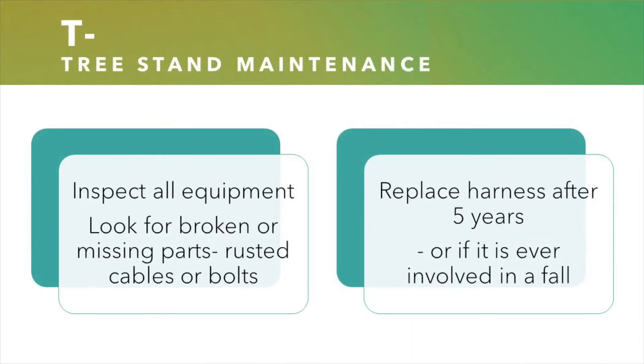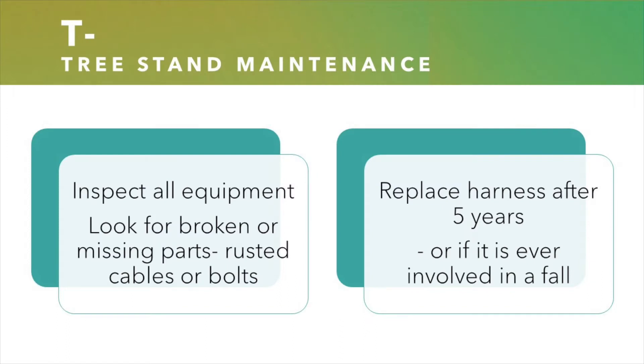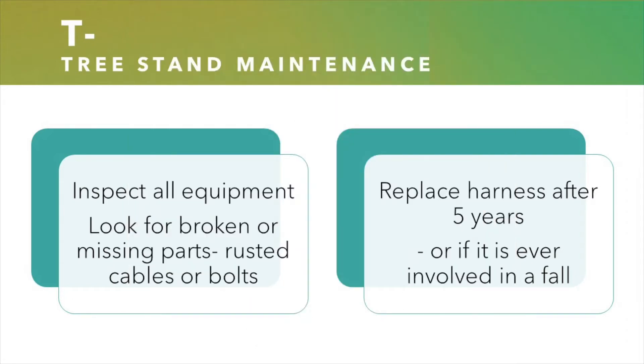The T stands for tree stand maintenance. It's important to inspect all of your equipment before you use it and do a full inspection before each season starts. You want to check for missing or broken parts, replace rusted cables or bolts, and follow the manufacturer's guidelines for maintaining their tree stands. According to the Tree Stand Manufacturers Association, the service life of your safety harness is only five years. You always want to replace your harness after those five years have expired, and also replace your harness if it's ever been involved in a fall. It's an inexpensive piece of equipment to save your life.